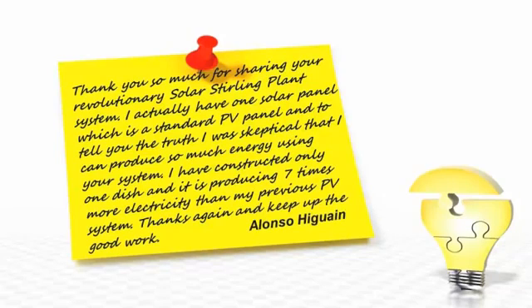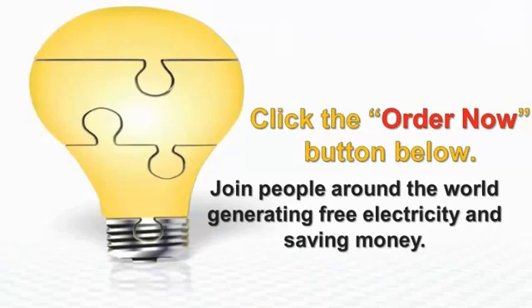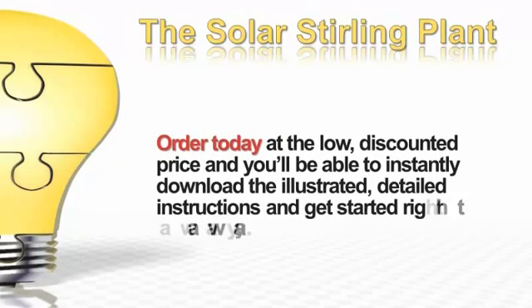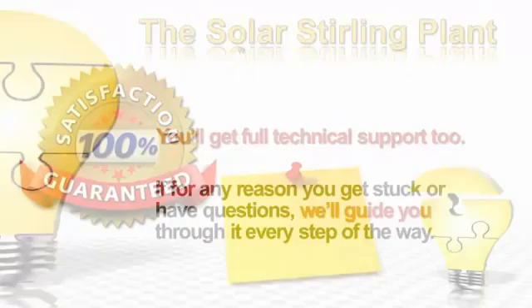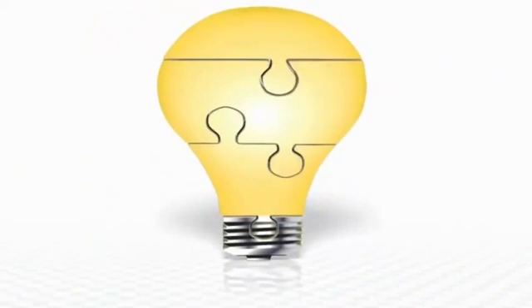When you click the Order Now button under this video, you'll join Alonzo, Doris, and other shrewd people around the world who are generating their own free electricity and saving a lot of money. The solar sterling plant is inexpensive and easy to build, and you'll start saving — maybe even making money — on electricity. When you order today at the low discounted price, you'll be able to instantly download the illustrated detailed instructions and get started right away. You'll get full technical support too. We're so sure you'll save huge money on your electric bill that if you're not completely satisfied, you have our full 60-day money-back guarantee. There's absolutely no risk to you.